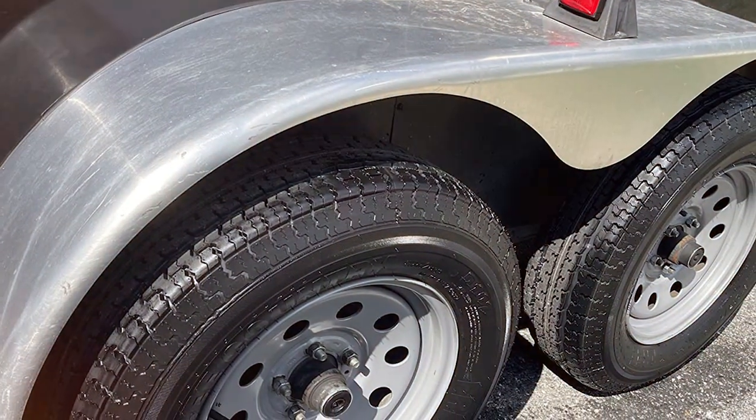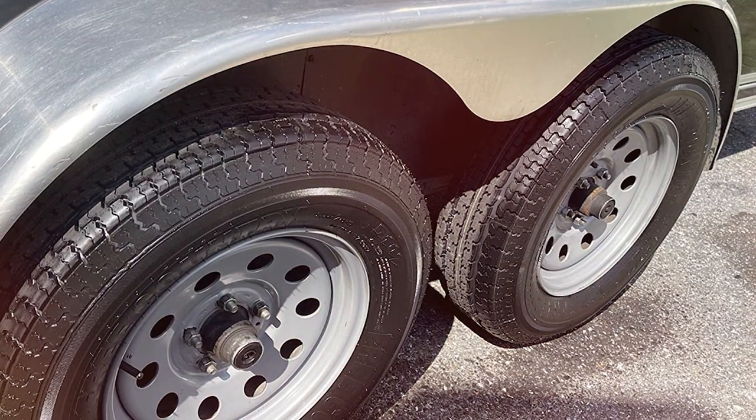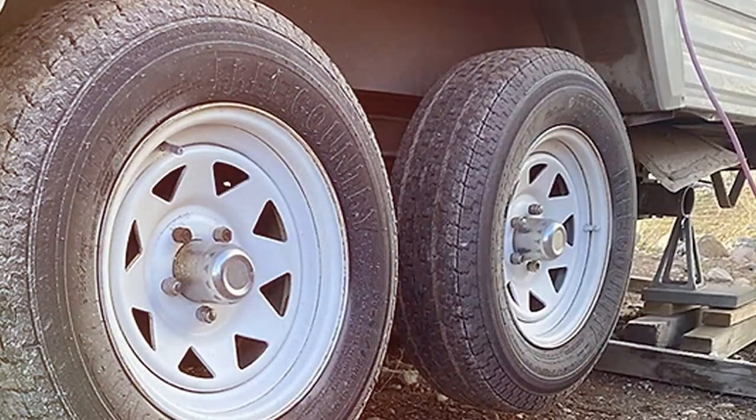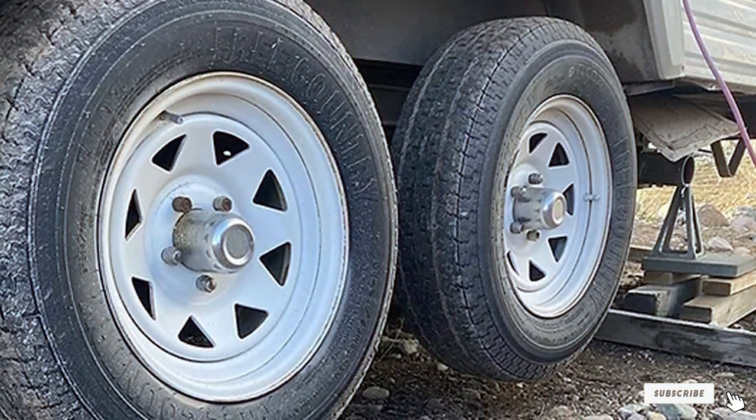Whether you are on the highway or tackling rugged off-road adventures, Libra Trailer Parts has you covered. Specifications-wise, these tires come in various sizes, ensuring a perfect fit for your trailer's needs. They are a heavyweight champion in the world of trailer tires.